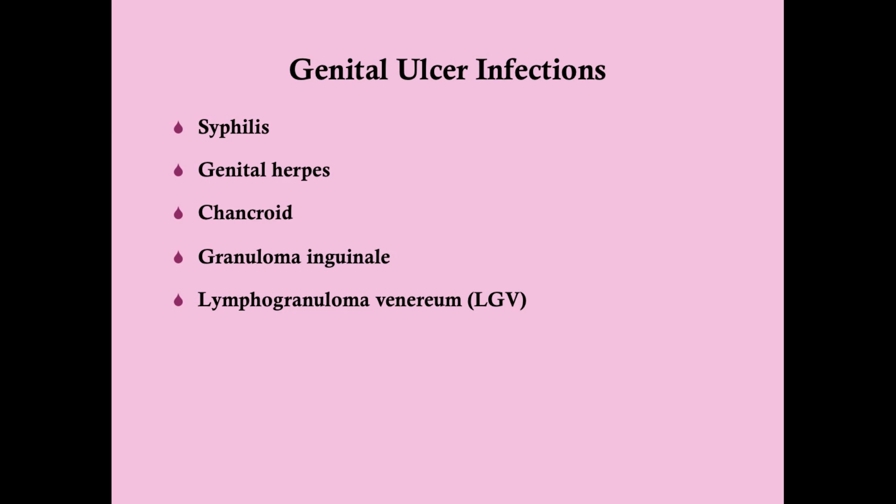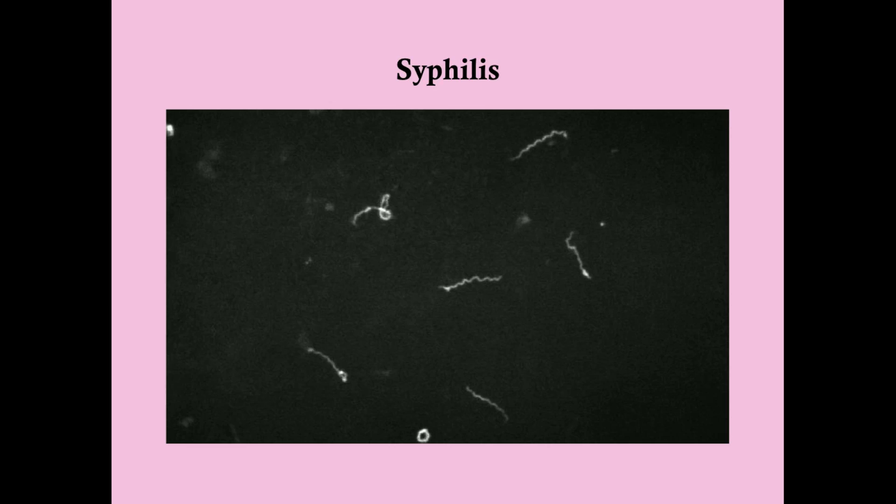Syphilis is caused by Treponema pallidum, a slender spiral-shaped gram-negative spirochete. These are very thin-walled and as a result don't really retain gram stain, even though technically they are classified as gram negative. Because they're so thin-walled, the only way to view them is by a technique known as dark field microscopy. You should know that for the test because dark field microscopy may come up as your diagnostic test of choice.